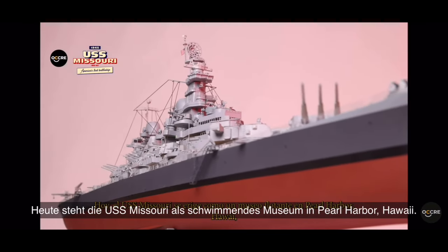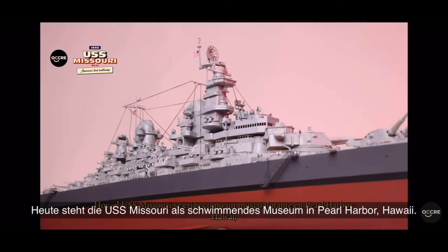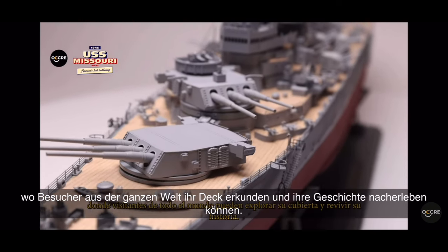Today, USS Missouri stands as a floating museum in Pearl Harbor, Hawaii, where visitors from around the world can explore its decks and relive its history.